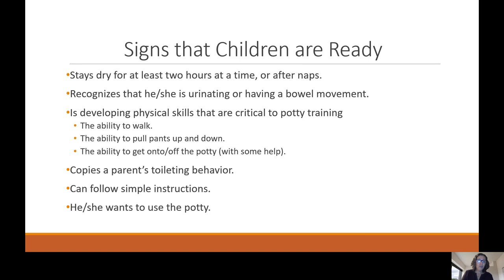Some signs that children are ready: they need to stay dry for at least two hours at a time or after naps, recognize that they are urinating or having a bowel movement, and develop the physical skills critical to potty training — the ability to walk, pull their pants up and down, and get on and off the potty. Additional signs include copying a parent's toileting behavior, following simple instructions, and showing motivation to use the potty.